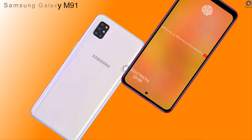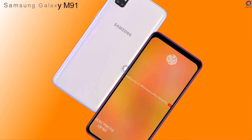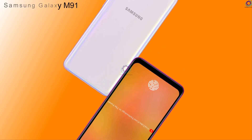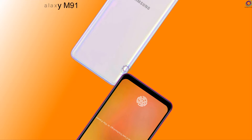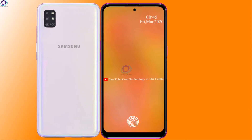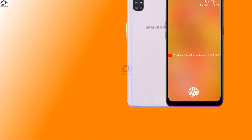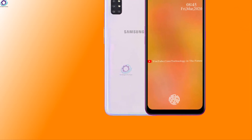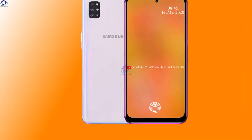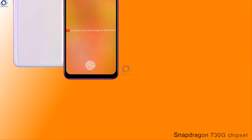Asalaamu alaikum friends, welcome to Technology in the Future. Today we are introducing you to the concept of the Samsung Galaxy M91. It is the most powerful phone ever seen from Samsung company. It is supposed that it contains a powerful processor, awesome camera setup, and more interesting specs. So let's start this video on the Samsung Galaxy M91.